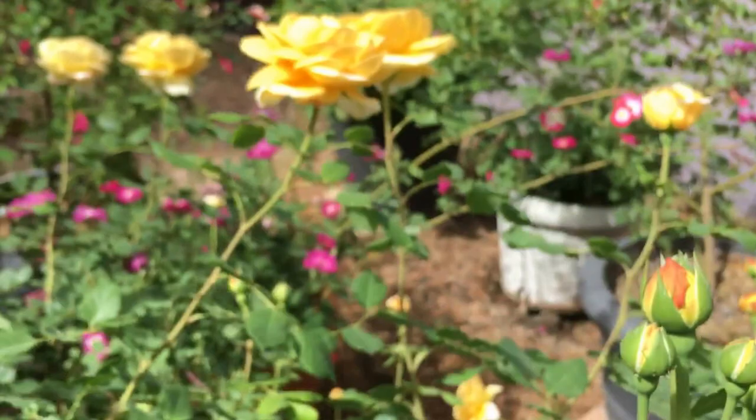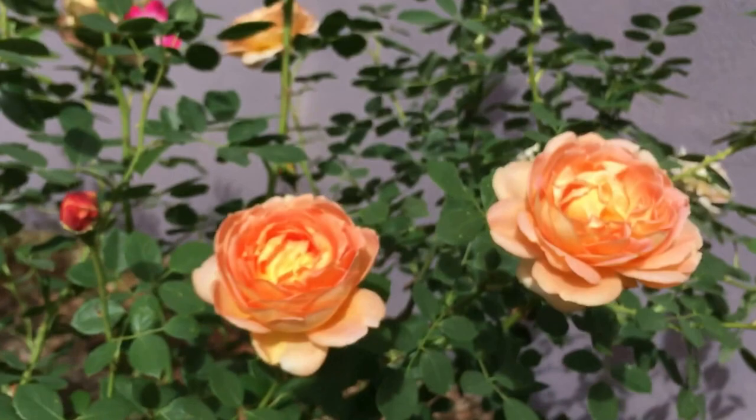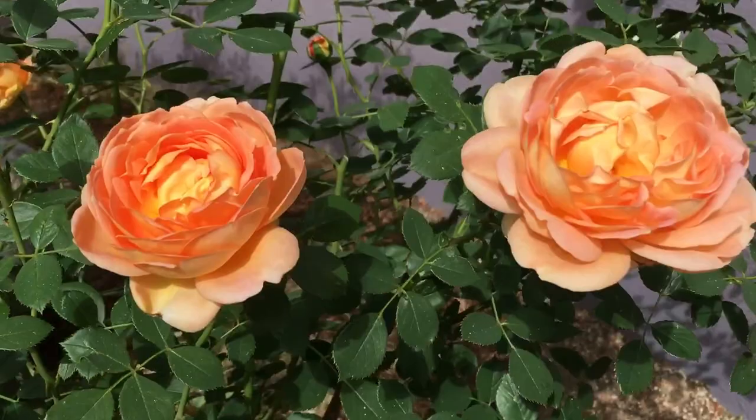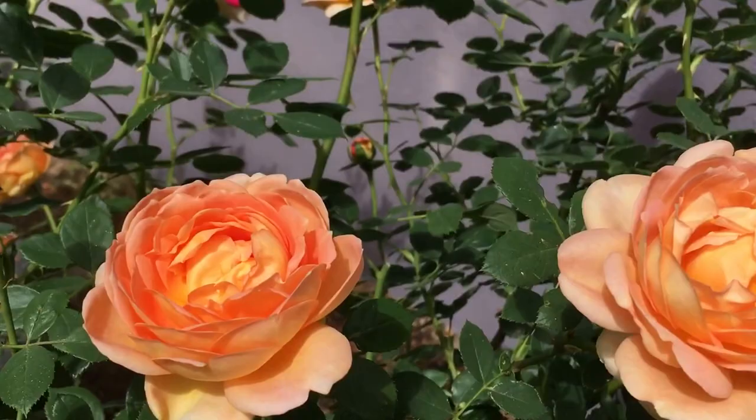This is another David Austin — this is Golden Celebration. And this one is Lady of Shalott, another Austin — just breathtaking. You can see they fade to a creamy apricot, but they bloom this delicious peachy pink. It's a hard color to describe.